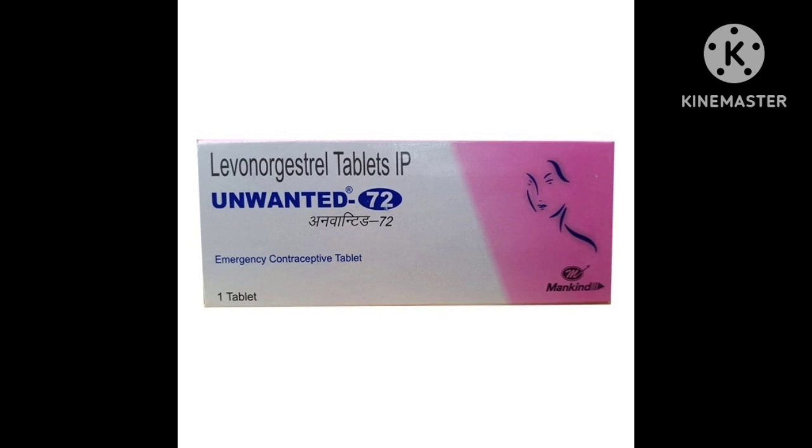Now I will discuss the MRP of Unwanted 72. In the market it is available for around 110 rupees for one kit, that is one tablet. It is available easily at any medical store or pharmacy.